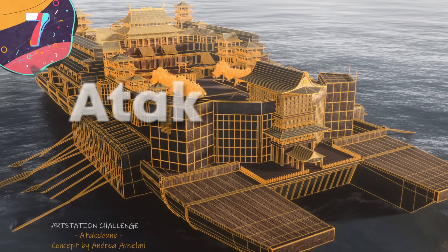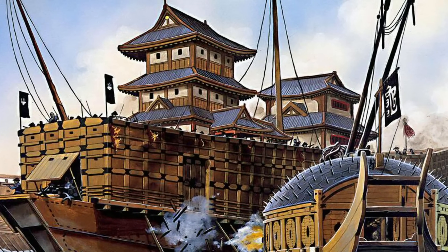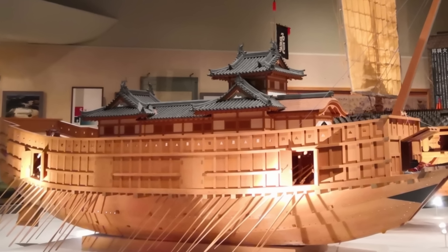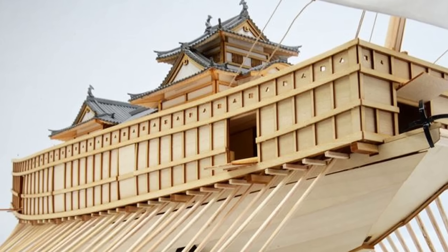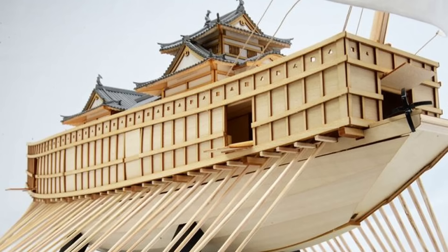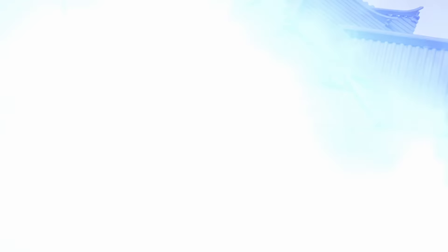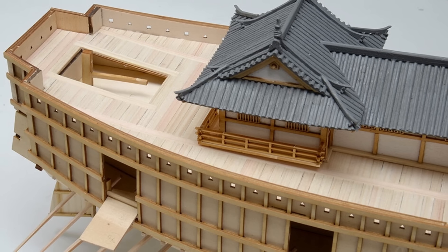Number 7: the Atakebune. The Atakebune, prominent Japanese warships of the 16th and 17th centuries, epitomized innovative naval efforts of Japan during the tumultuous Sengoku period. These vessels, notably the largest and most imposing among Japan's coastal fleets, were more akin to floating fortresses than conventional warships. They played a pivotal role in the internal conflicts of feudal Japan, where regional rulers sought political control through maritime dominance. Constructed during an era of intense competition among feudal lords, they were often crafted with iron cladding or reinforced superstructures, making them resilient against cannon fire and fire arrows.